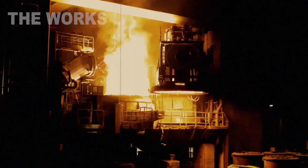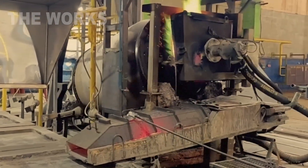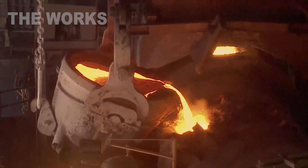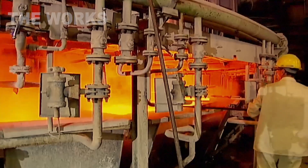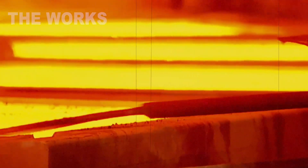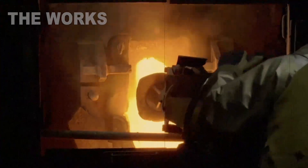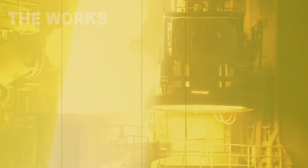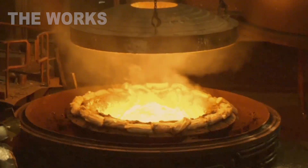Inside the furnace, fluxes are gradually added — special agents that bind to impurities like oxides, dirt, and residual insulation. They float to the surface, forming a dark crust of slag. This is skimmed off by hand with long ladles, in a heat you can feel through a protective suit. It is one of the most dangerous jobs in the plant, but also one of the most majestic. Here, people witness the purification of old metal with their own eyes.